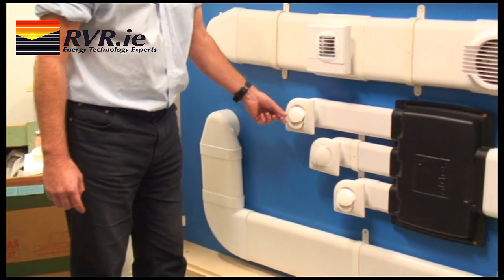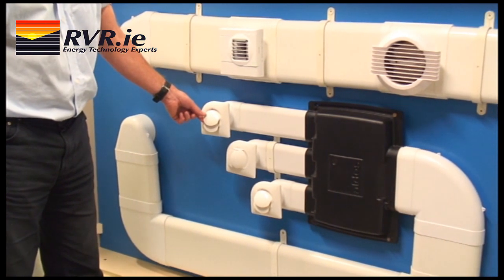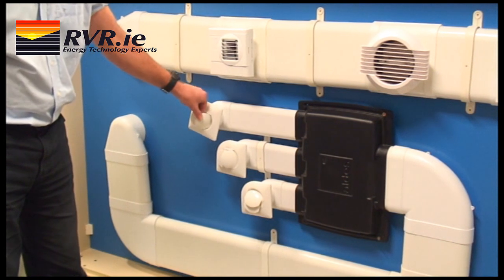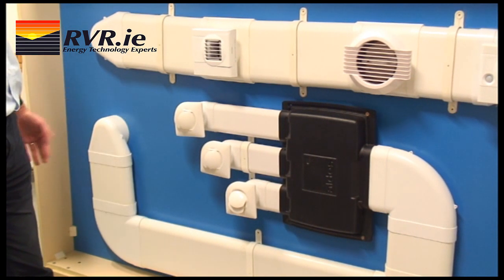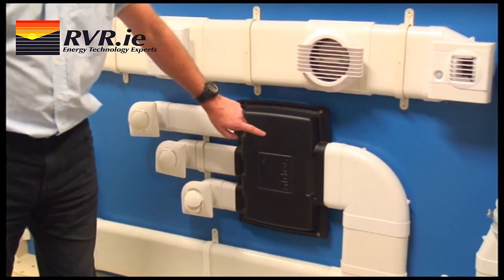Below, we see the air supply ductwork. Here you can see the air diffusion grills, which are used for providing air into all the occupied rooms. They can be rotated in every direction, so that you can run the air supply along the ceilings or the walls and make the maximum use of the Coanda effect.